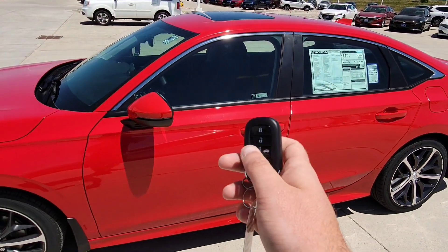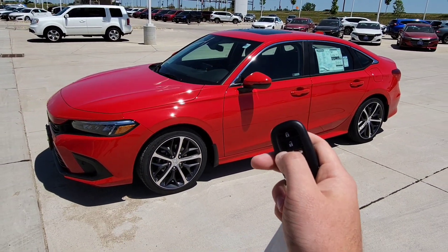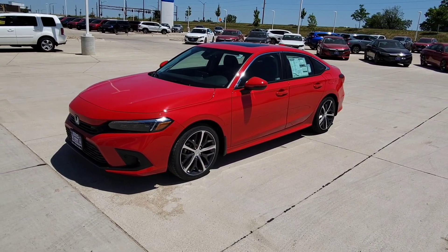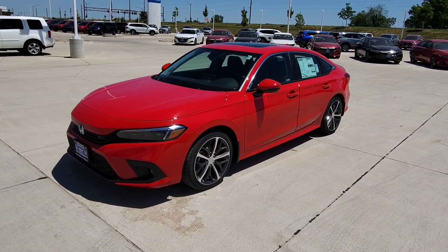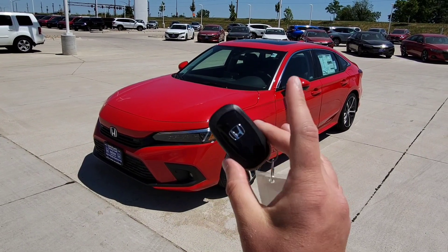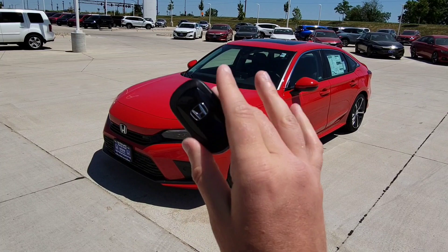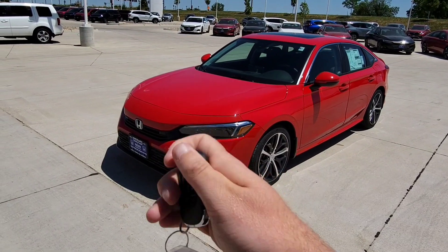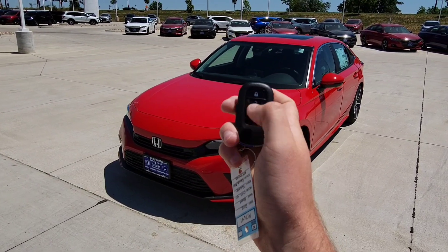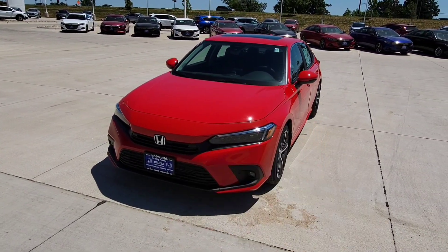As usual, we've got Remote Start. To use it, hit Lock, then hold this button down for a few seconds and it starts right up. It's going to heat and cool the car to 72 degrees, runs in 10-minute intervals, and the doors will remain locked. Also with the 11th-gen, you have a new key fob — a little more curved, different feel, feels good in your hand with a nice little hump in the back. To shut it off, click and hold that button down for a few seconds and everything shuts off.